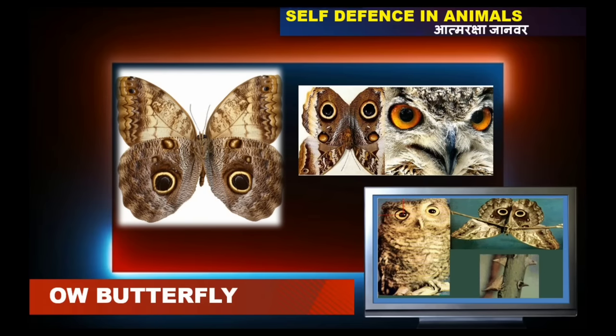Butterflies generally camouflage themselves from predators by using various color patterns and design patterns, and here we can see the illusion of an oval.